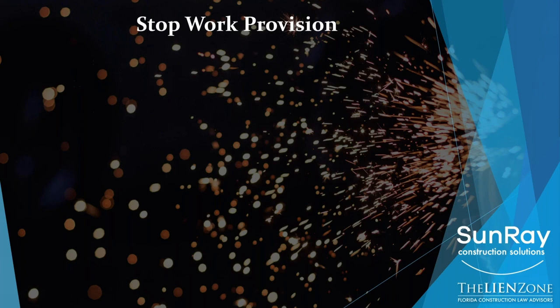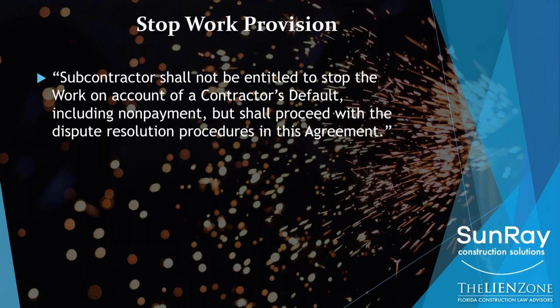Let's talk about this stop work provision. Most contracts have a provision that says something like this: 'Subcontractor shall not be entitled to stop the work on account of a contractor's default, including non-payment, but shall proceed with the dispute resolution procedures in the agreement.' The reason that's so scary is because if the owner is not paying the contractor, and therefore the contractor doesn't have to pay you, but you still need to pay your vendors and your labor — that means you are financing this project.